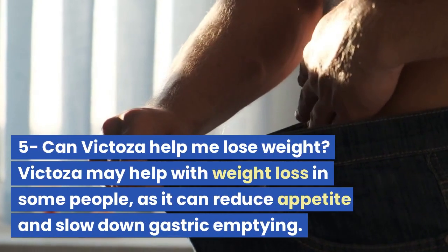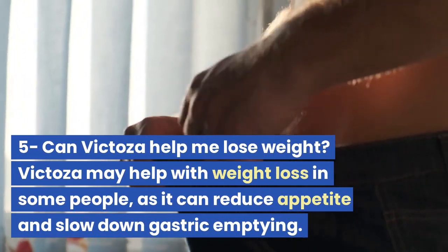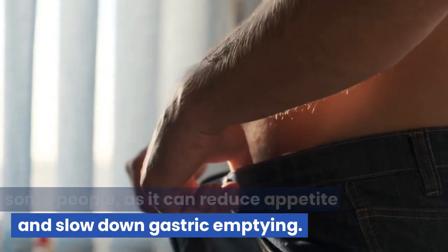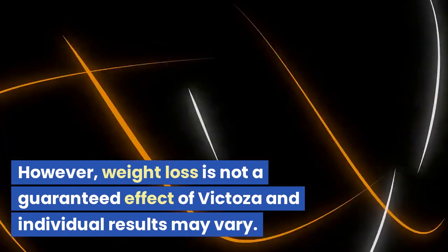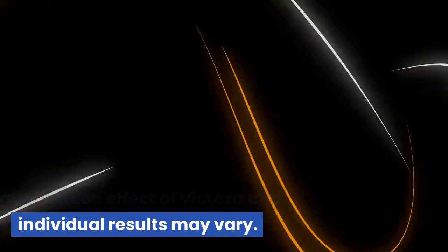Question 5: Can Victoza help me lose weight? Victoza may help with weight loss in some people, as it can reduce appetite and slow down gastric emptying. However, weight loss is not a guaranteed effect of Victoza and individual results may vary.